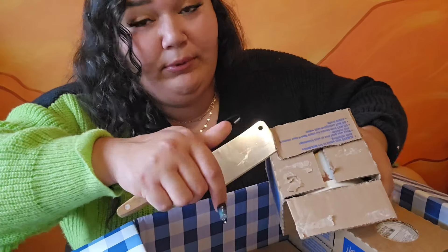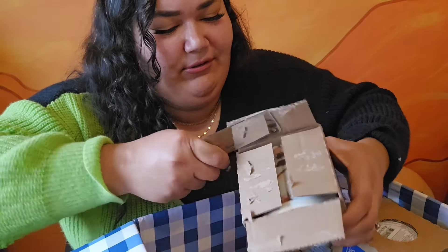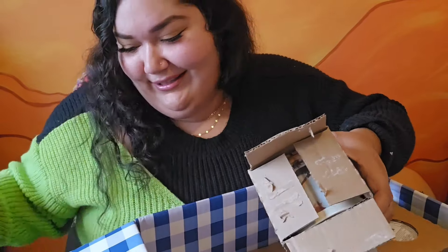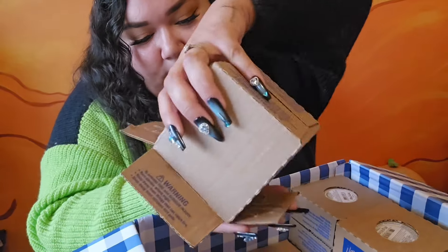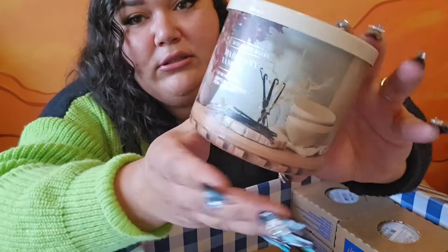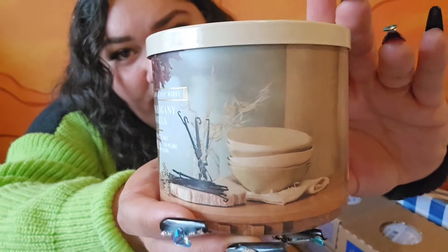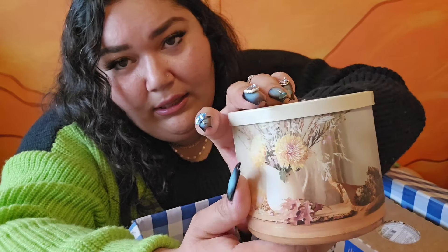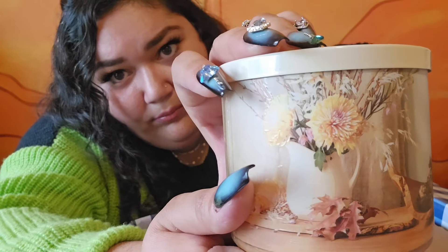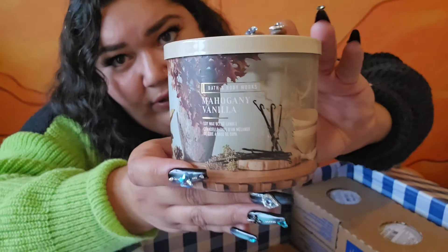You always want to hold the blade away from you — sometimes I see people in their videos with the blade like this. Settle down sis! Ooh, this is pretty packaging. First up I have Mahogany Vanilla. Gorgeous packaging. Very homey, something that would look nice in your home. Beautiful packaging. Mahogany Vanilla.